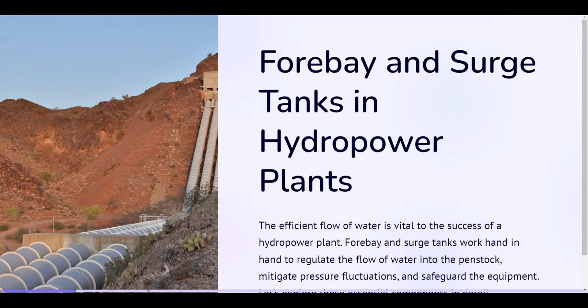Hello everyone. Welcome to hydropower. Today, in this lecture we will talk about the forebay and surge tanks, their importance, general arrangement, condition of their application as well as hydraulic design of forebay and surge tank. So, let's start.